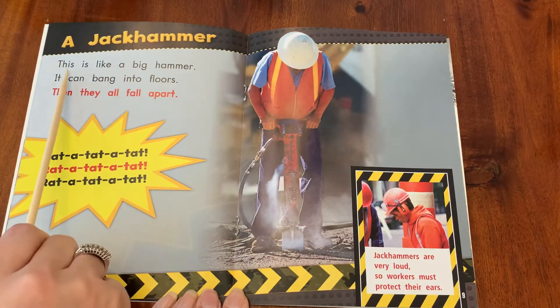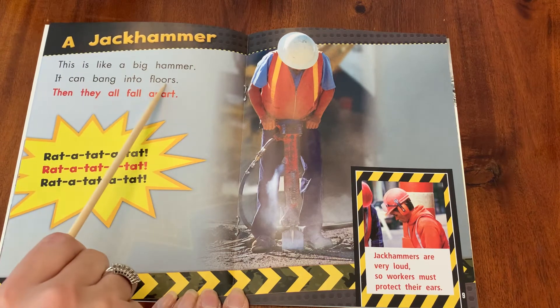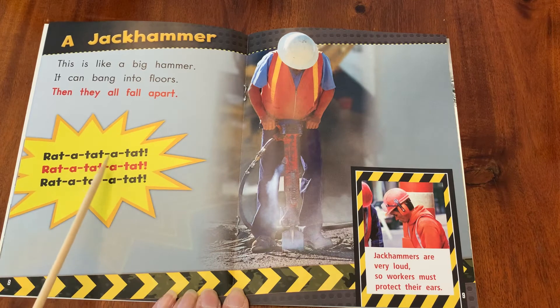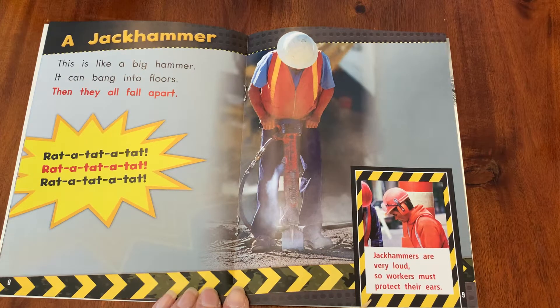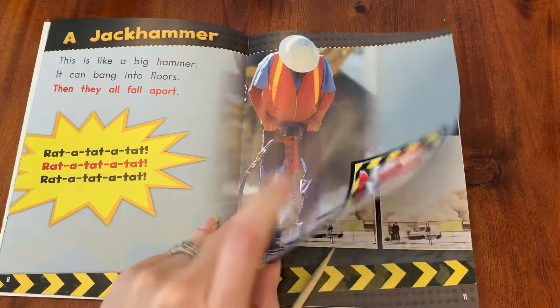A jackhammer. This is like a big hammer. It can bang into floors, then they all fall apart. Rat-a-tat-a-tat. Jackhammers are very loud, so workers must protect their ears. See, he's wearing ear protection.